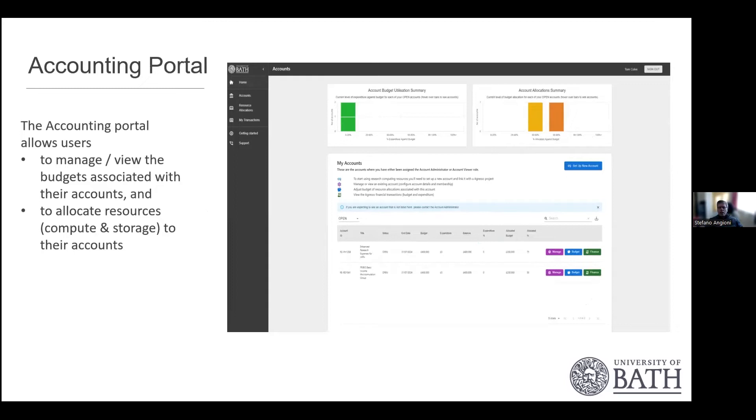One of the most interesting aspects is our accounting portal, which allows budget holders to manage their budget. They can view their budget, assign it to accounts, and allocate compute and storage resources. Users can see what their spend is, what their budget is, what their account allocations are, and assign users to their projects. They can manage everything from their end, and it's proven to be quite useful — our users are really loving it.